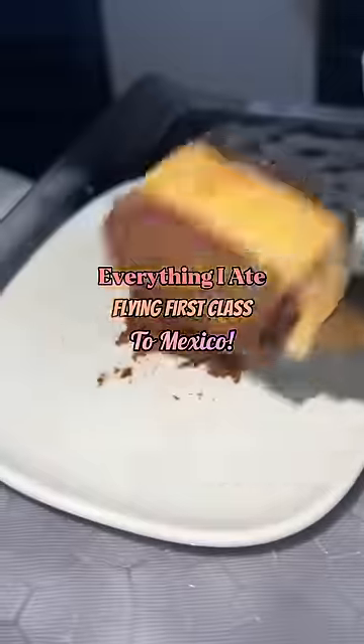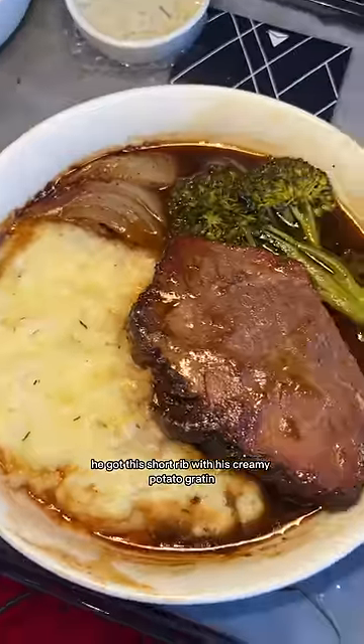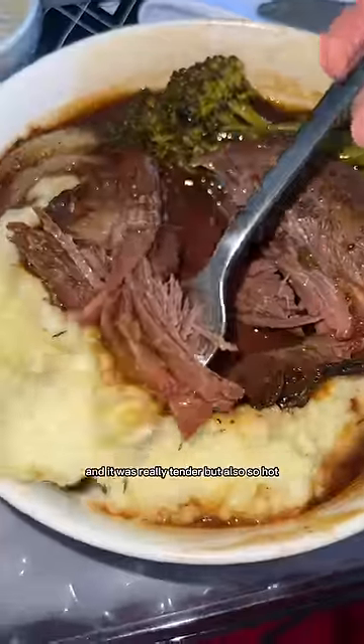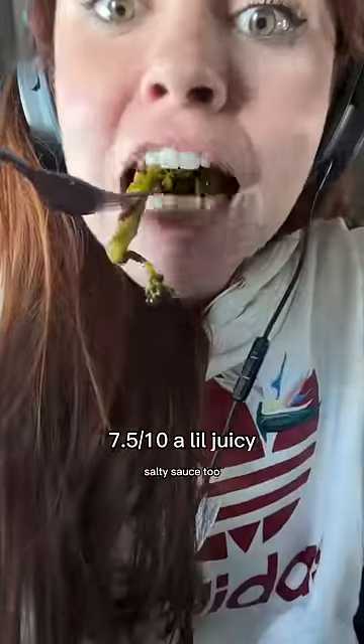Everything I ate flying first class to Mexico. This was Chris's first time flying first class — we were having too much fun. He got this short rib with creamy potato gratin and it was really tender, but also so hot. Why is plane food either so cold or scalding? It had this really savory, salty sauce too.